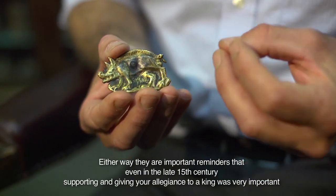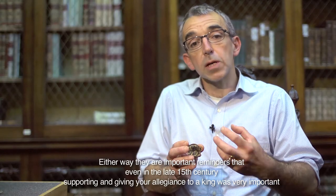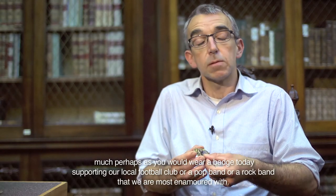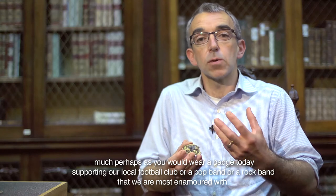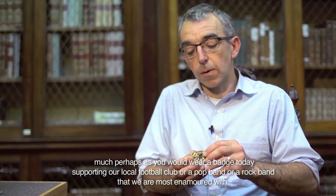Either way, they're important reminders that even in the late 15th century, supporting and giving your allegiance to a king was very important — much as we wear a badge today supporting our local football club, or the pop band or rock band that we're most enamoured with.